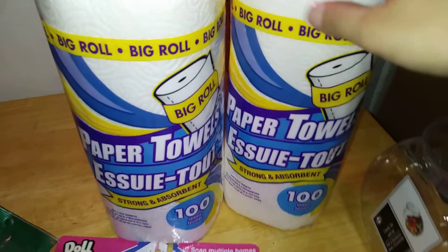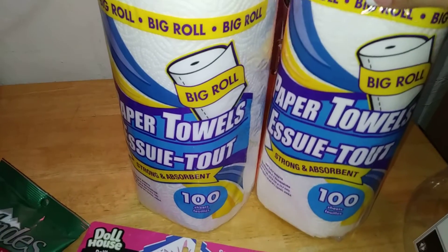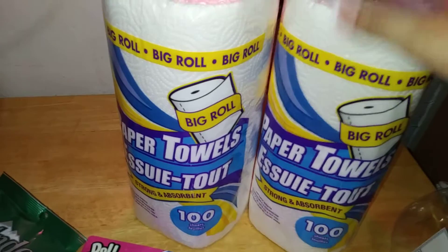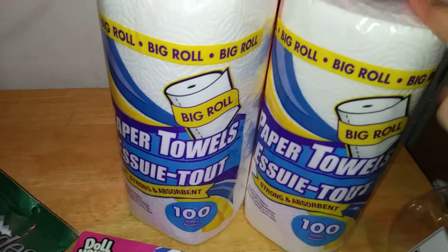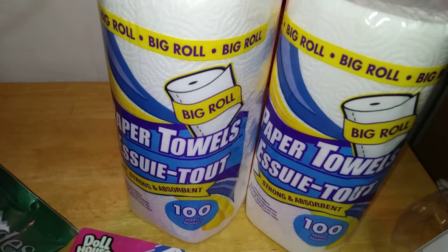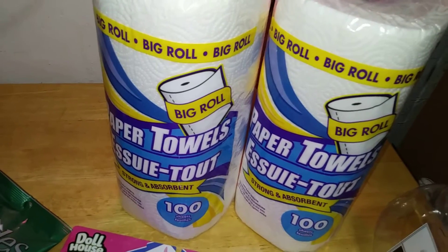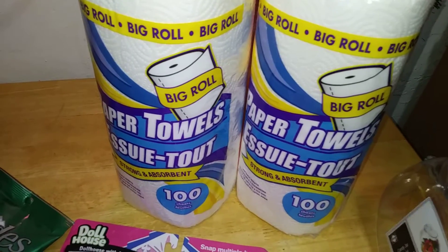Now let's get the mundane out of the way. Yes, my paper towels from Dollar Tree — not bad. These are 100 sheets, still quite the savings, especially where my Dollar Tree is located. You're still getting much more than your average paper towel, even though they run on the thin side. Nonetheless, I'd rather have them than not, so if you see them, grab them.